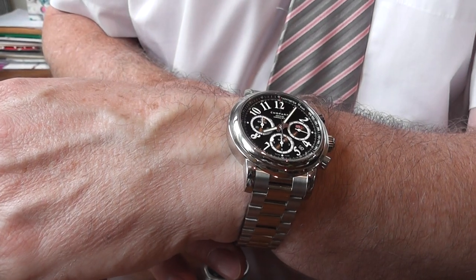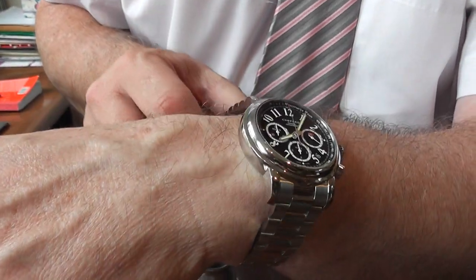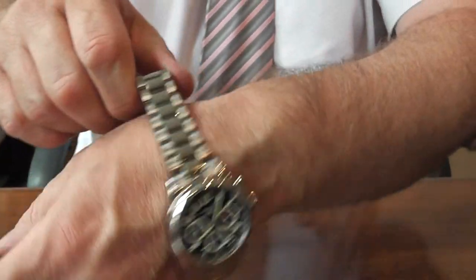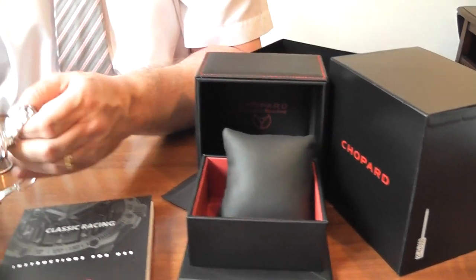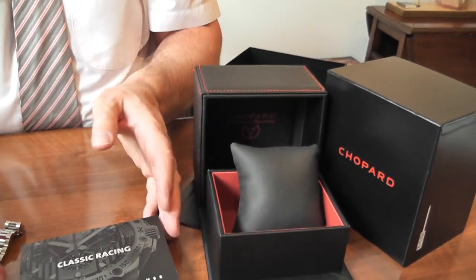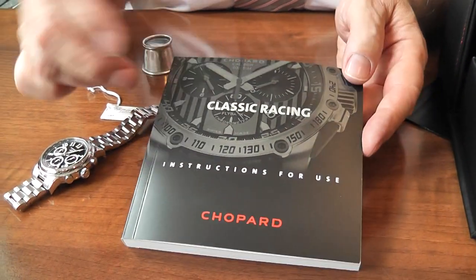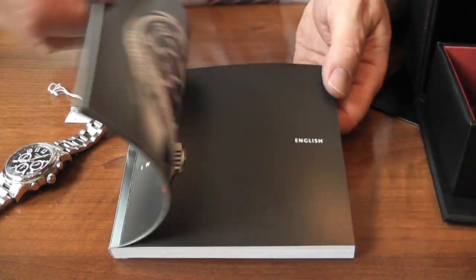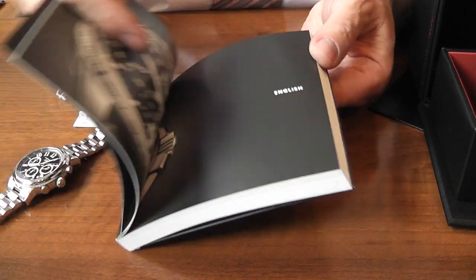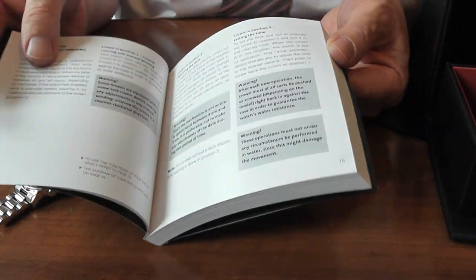It's a lovely looking watch, and one of the things that Chopard are doing quite a lot with their watches today is the packaging — it's second to none, even down to detailed instructions regarding the classic racing that they do. It gives a little bit of the history in English and one or two other languages as well, so it's very informative.